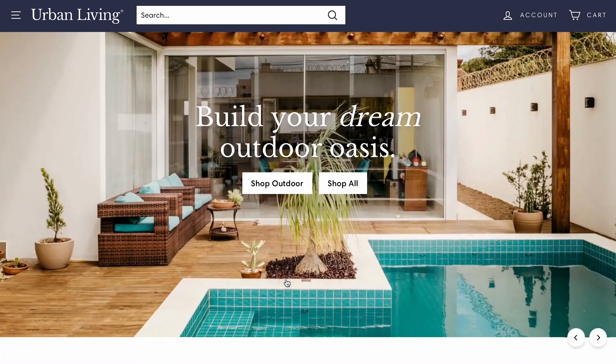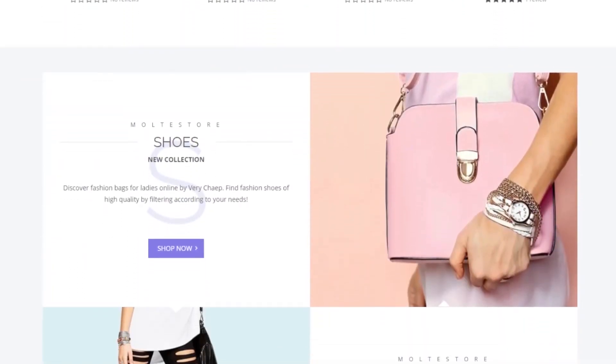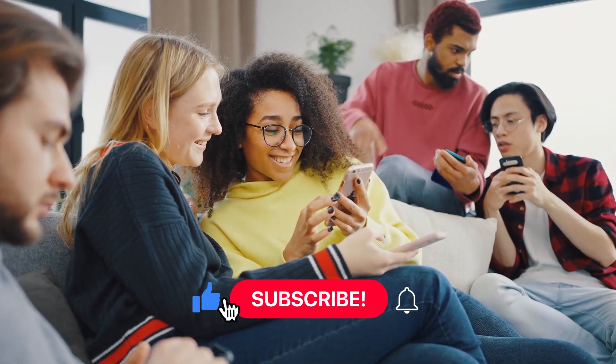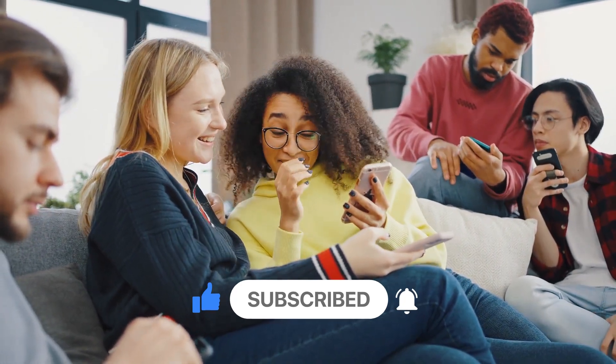I hope this comparison between Shopify and Amazon has provided you with valuable insights to help you make an informed decision for your online business. If you found this video helpful, don't forget to subscribe to our channel for more e-commerce tips and tricks. Thank you so much for watching and best of luck on your e-commerce journey.